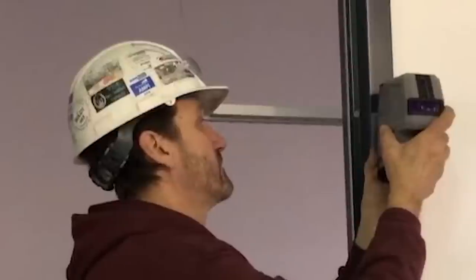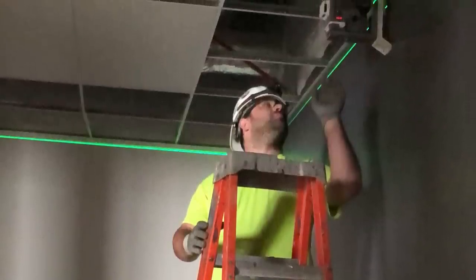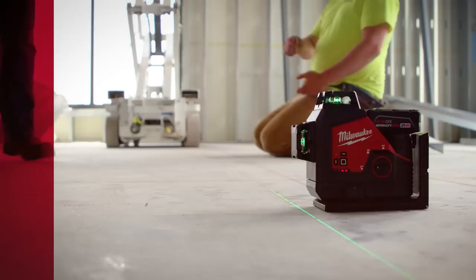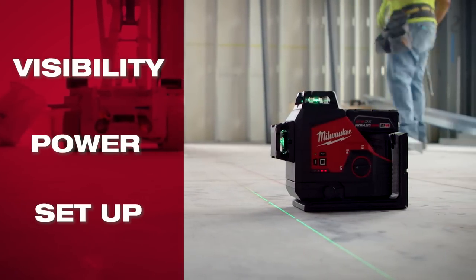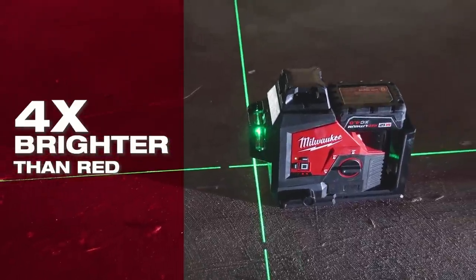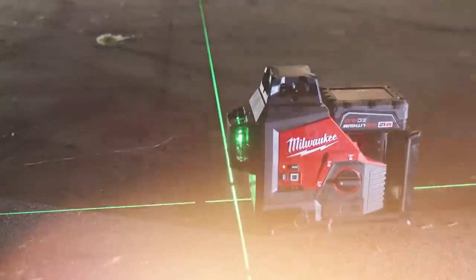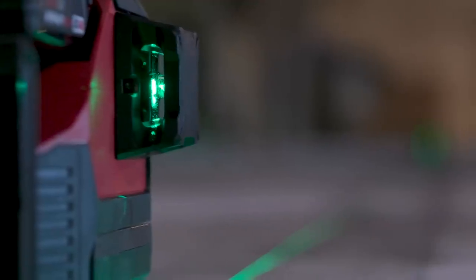Three critical areas stood out to us as a significant opportunity for Milwaukee to deliver meaningful innovation: visibility, power, and laser setup. For starters, let's talk about visibility. At Milwaukee, we love red, but when it comes to lasers, we are all green. Green lasers are brighter and easier to see on the job site — that's not much of a debate. Our lasers are built with high-intensity diodes which deliver best-in-class visibility across the job site.